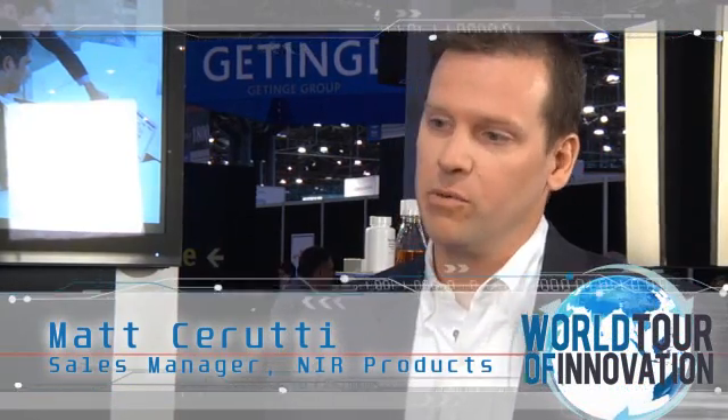Our near-infrared product line is based on four different models of instruments that range from laboratory-based spectrometers all the way through process-level analyzers. That's really one of the key messages we want to bring to the show and to our customer base — that we have an offering that goes from laboratory through process into online manufacturing.